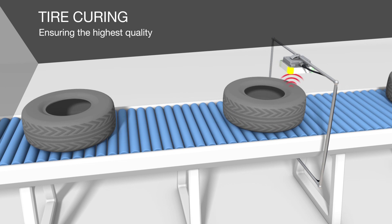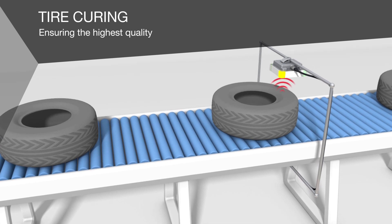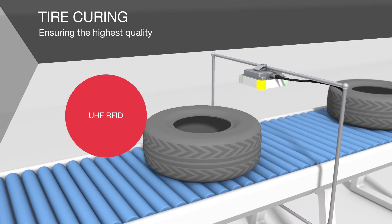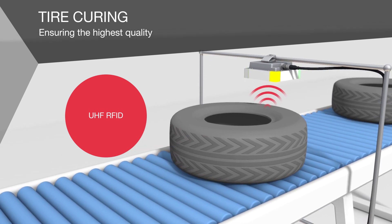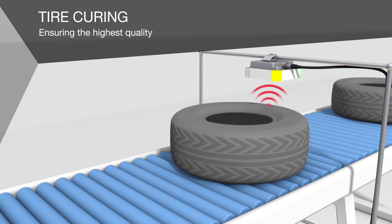RFID offers you an automated, reliable alternative to the manual scanning process. A UHF data carrier is vulcanised into the tyre in the heating press and is loaded with tyre-related data. This enables each tyre to be traced over its entire lifetime, greatly simplifying stock checks and maintenance.